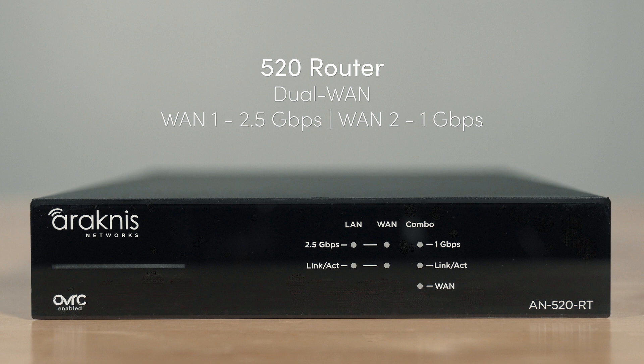With the fastest processor in its class, the AN520RT is a dual WAN router that supports 2.5 gigabits per second throughput, but also allows a secondary 1 gigabit per second WAN application.